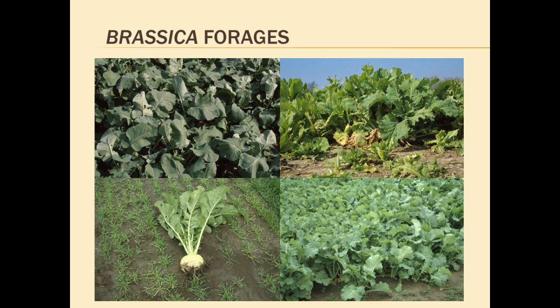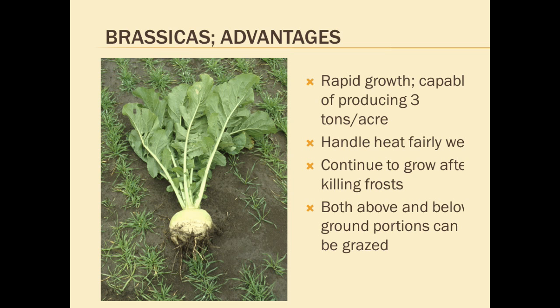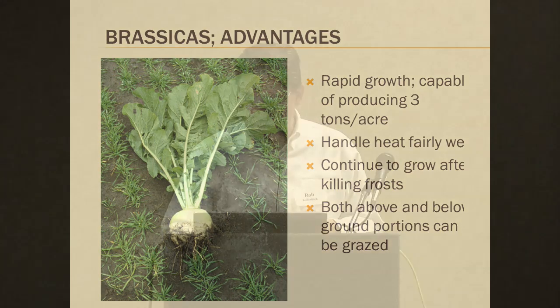Talking briefly about the use of the brassica forages as cover crops — we think of them as forages, but they obviously fit into the cover crop concept as well. We've worked with these crops for a number of years. Whether working with tillage radish, turnips, typhoon, or other brassica hybrids, they typically produce about three tons per acre if seeded correctly for autumn grazing, and they tend to grow after the killing frost. Depending on how they're managed, we can actually graze both the tops and, for crops that have bulbs like turnips, stock will eat the bulbs as well.